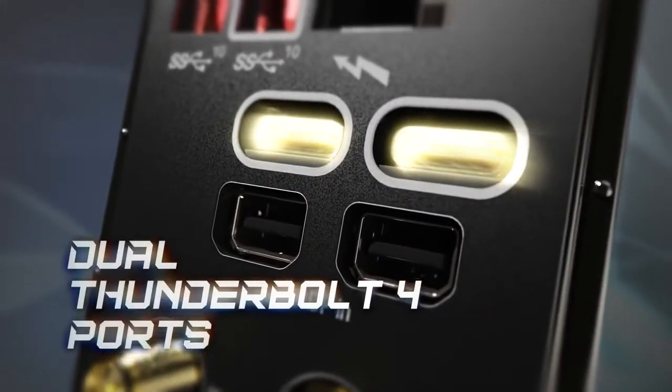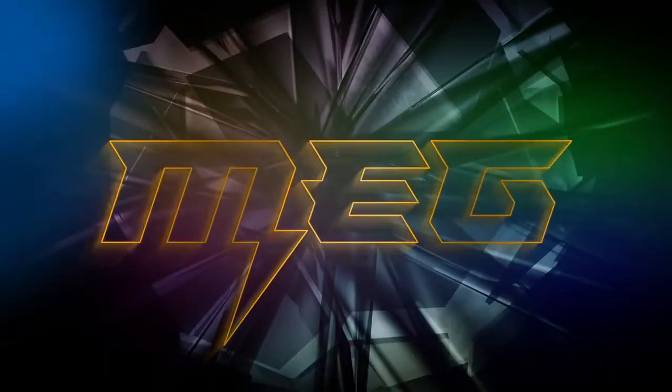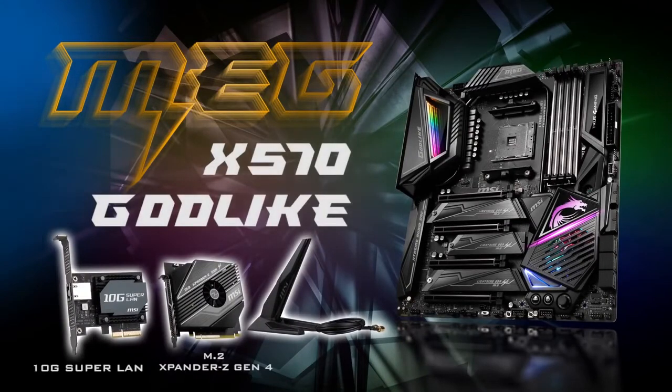The MSI MEG X570 Godlike has so much power, expandability potential, and customizable features that you can't go wrong splashing out on the very best high-end AMD motherboard.